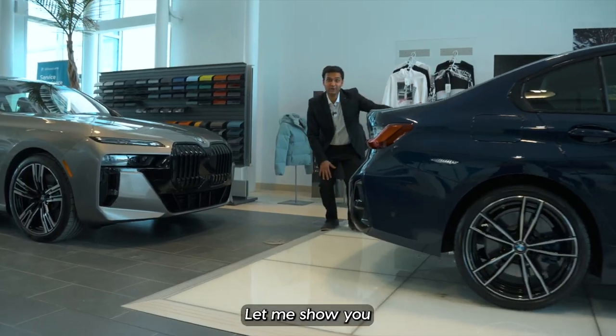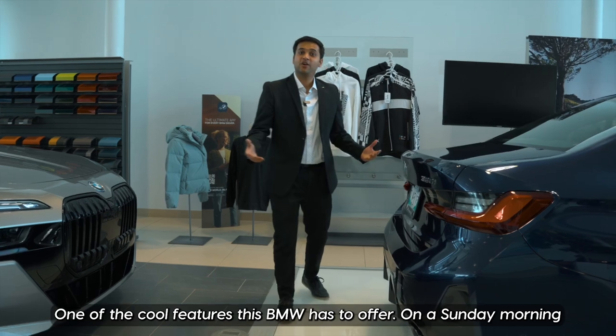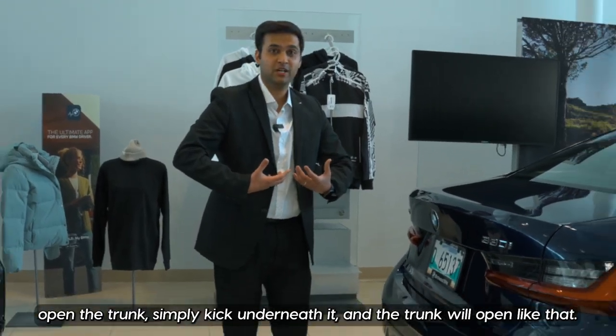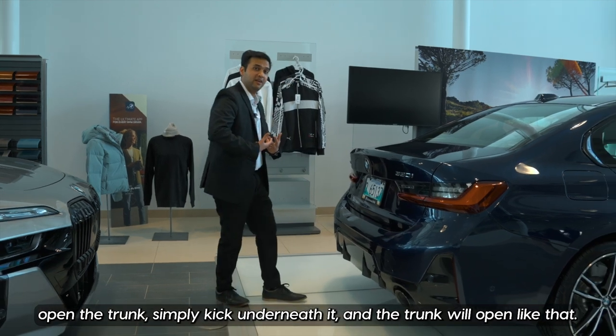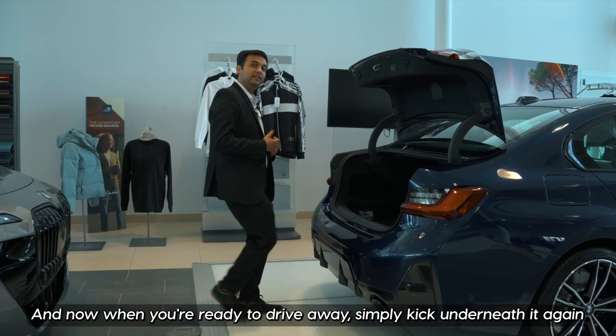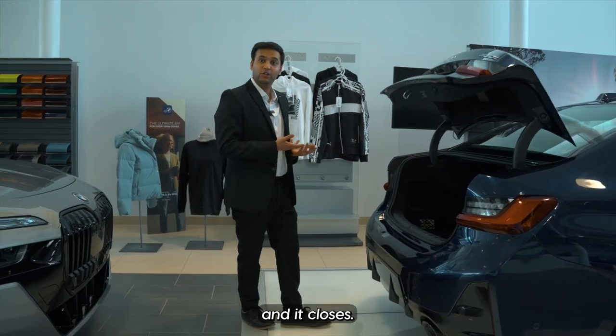Come closer, let me show you one of the cool features this BMW has to offer. On a Sunday morning you're done with your grocery run, your hands are full, you want to open the trunk — simply kick underneath it and the trunk will open just like that. And when you're ready to drive away, simply kick underneath it again and it closes.